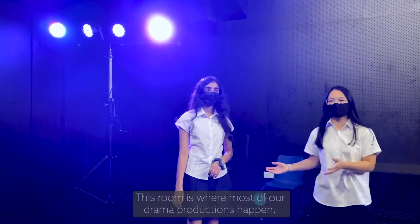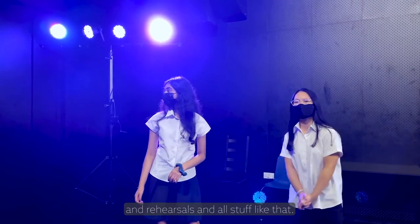This room is where most of our drama productions happen, and rehearsals and stuff like that.